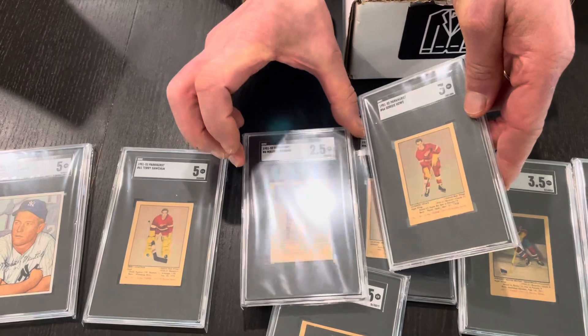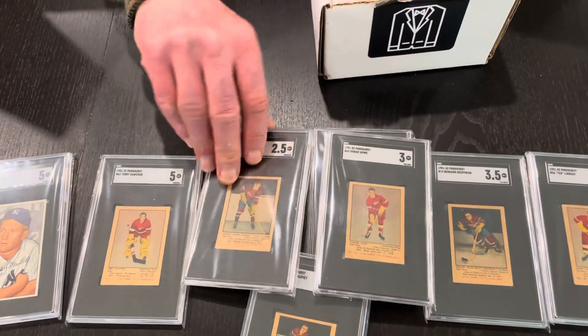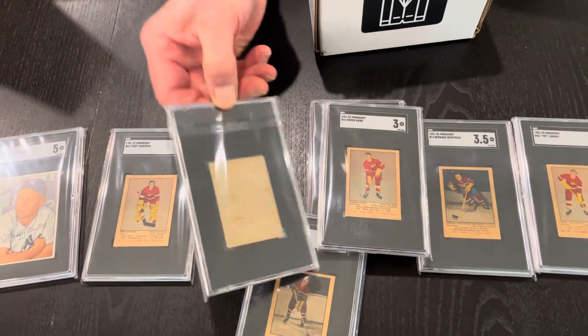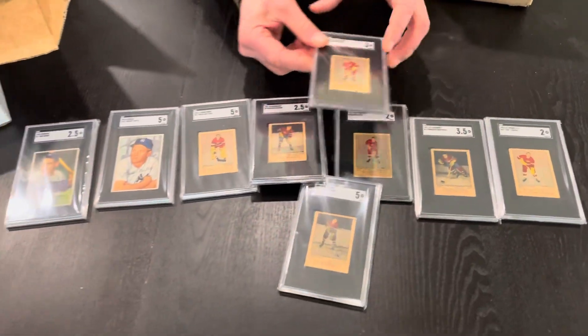Those SGC holders are really nice — they really pop the card. Especially on colors like the Canadiens, where the black holder against the colors is very striking. Let's show the back of the 1951-52 Richard.